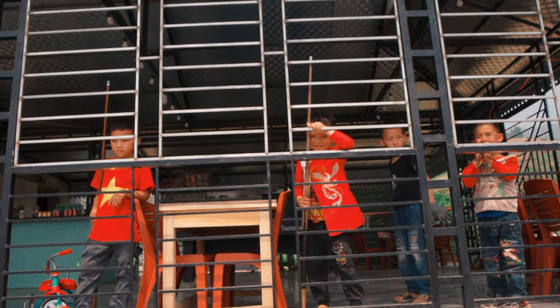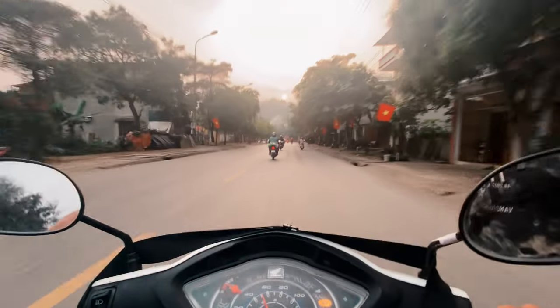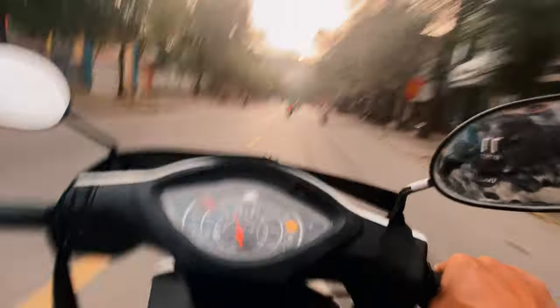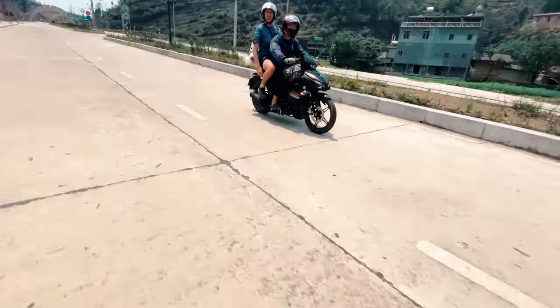The next part of the video takes you through the itinerary for the four-day three-night tour. If you're doing three days two nights, you can skip the last day. Keep in mind this is Jasmine Hostel's itinerary, but it's not much different from any other tour since everyone does the same route — it's just one big loop.